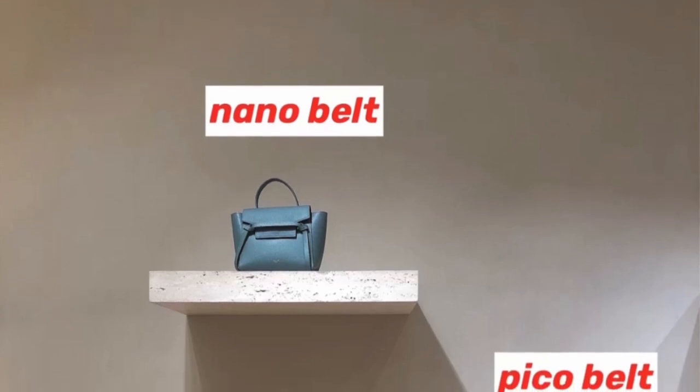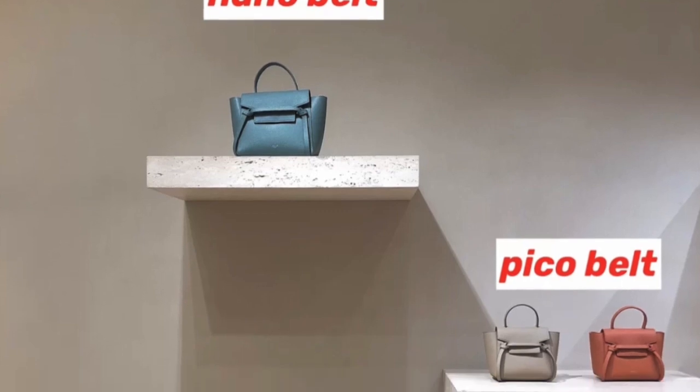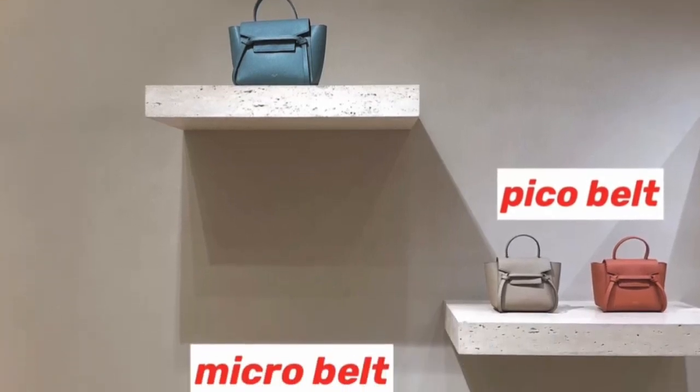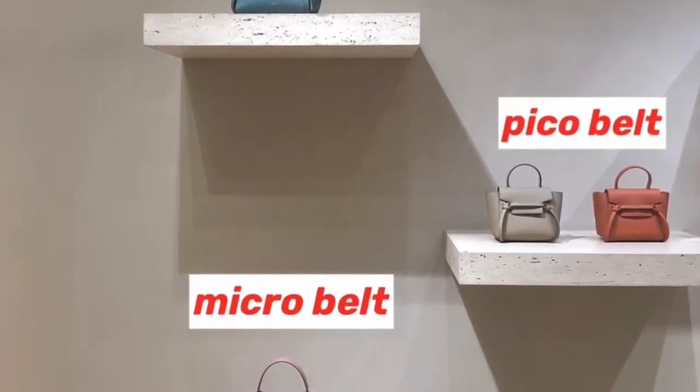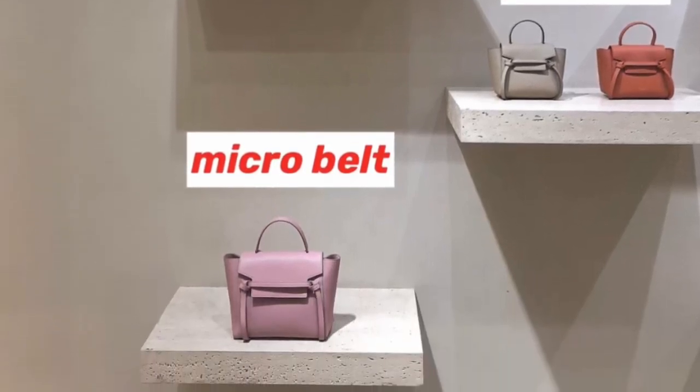Hello, my YouTube friends! Welcome back to my channel. If you're a mini bag girl like me, you'll definitely love today's video because I'm going to talk about the new addition to Celine's belt family — the Picot Belt.